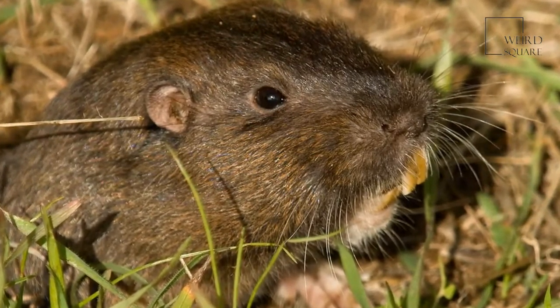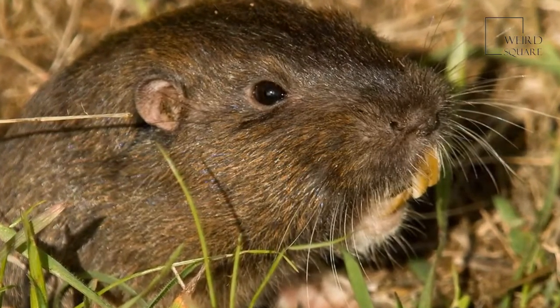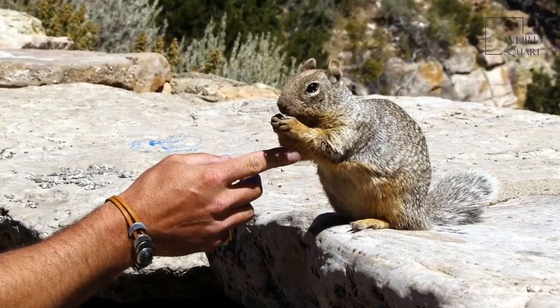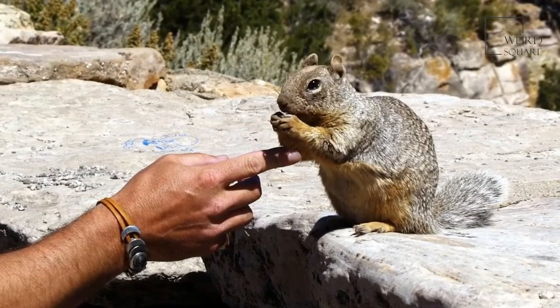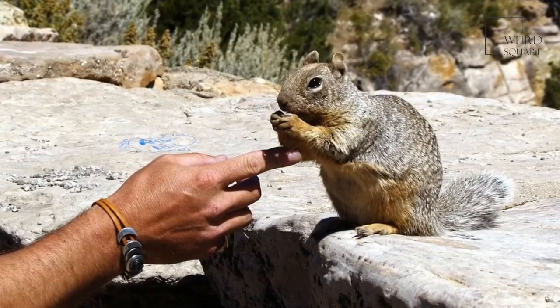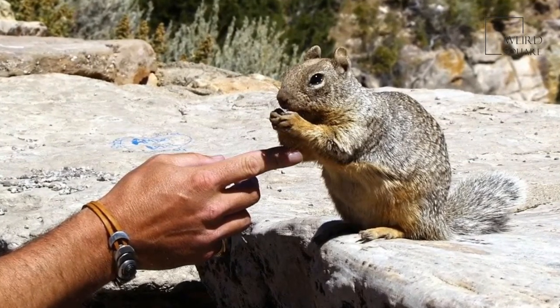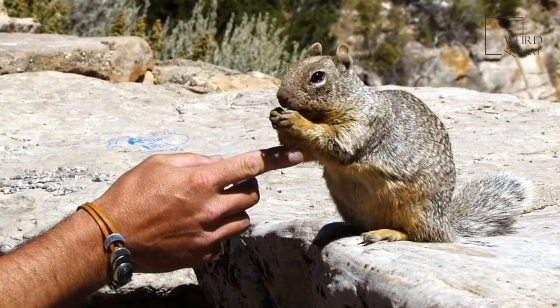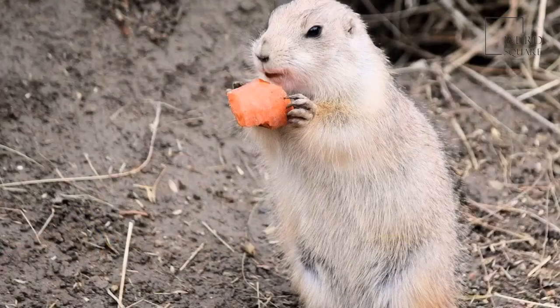Some of a gopher's predators include coyotes, snakes, weasels, hawks, and owls. When a gopher spots a predator, it heads for the protection of its burrow. These rodents can even move in a backward motion to quickly disappear into their burrow. They have sensitive tails that help to guide them back into the safety of their home.